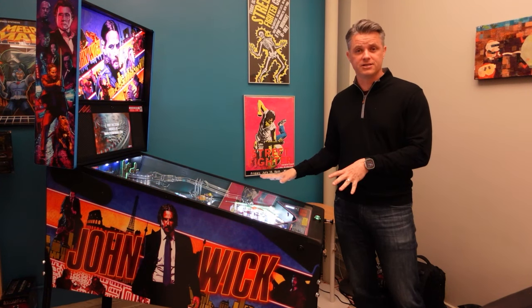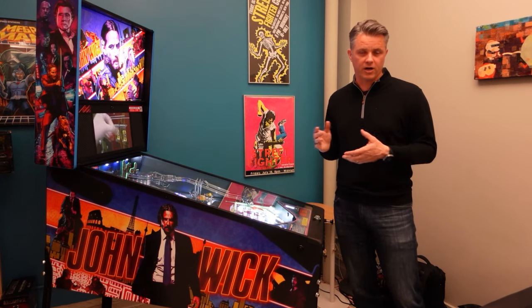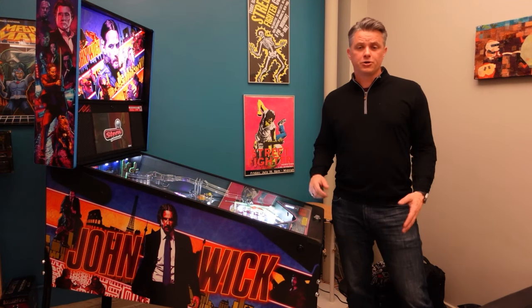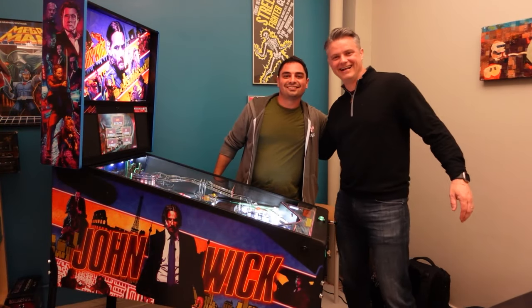We've got three editions of this game. There's a limited edition. This I'm standing by is the premium edition, and we have a pro edition — like we've done on other games from Stern — and each of them have different features, functions, and different things that you can enjoy. Be sure to check out our John Wick pinball machine when it's released at sternpinball.com. Well, there you have it directly from the CEO of Stern Pinball himself, Seth Davis, giving you a quick overview on John Wick and its newest features. A big thank you to Seth Davis and Stern Pinball for giving me the opportunity to check out your game and also doing a quick review on it.